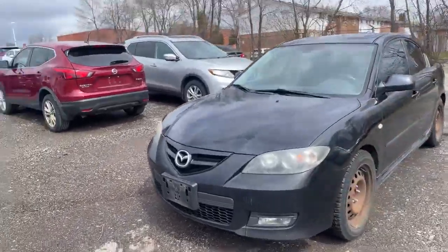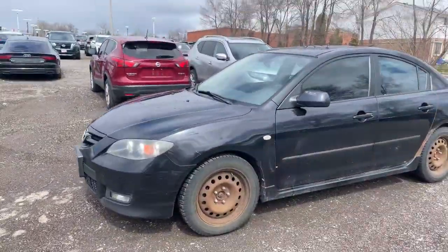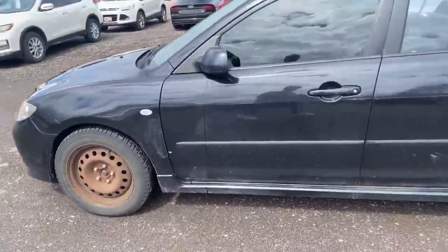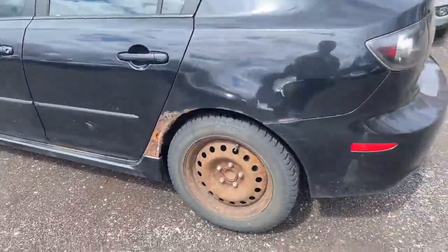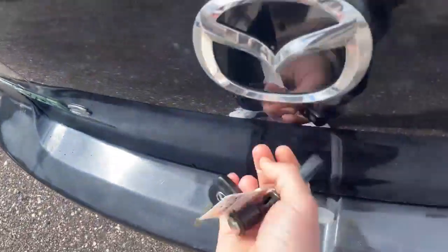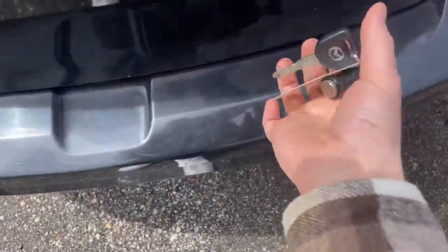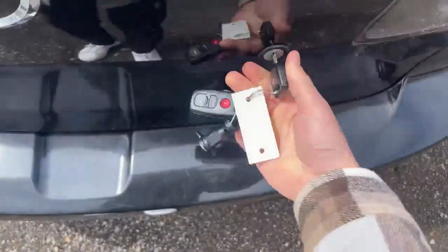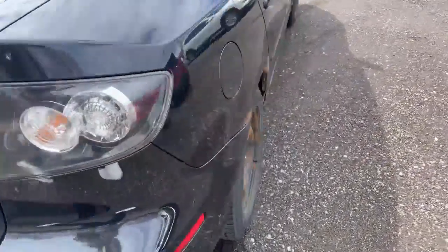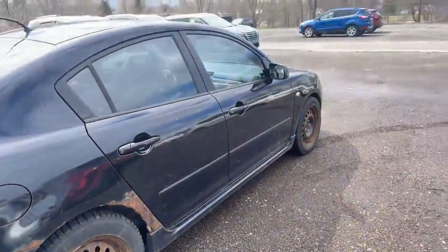This is a top trim GT model. Comes with the winter tires already installed on the steels. A little bit of damage on the side. She's resting pretty bad on the rear. Space in the trunk still. Rust on the side there as well.